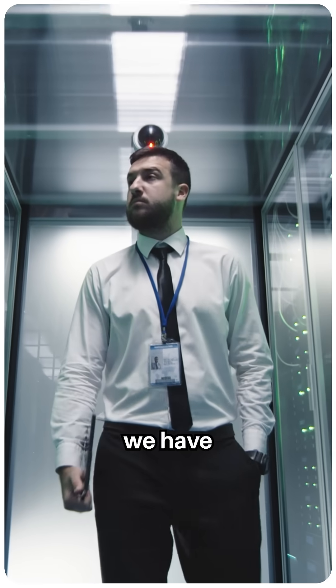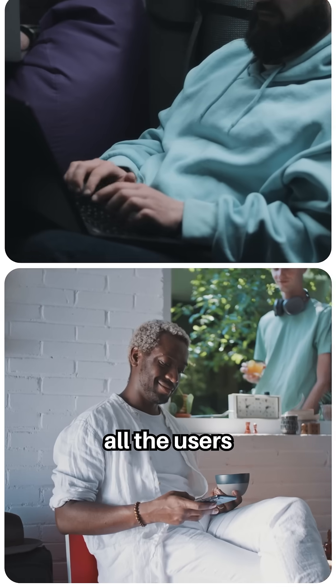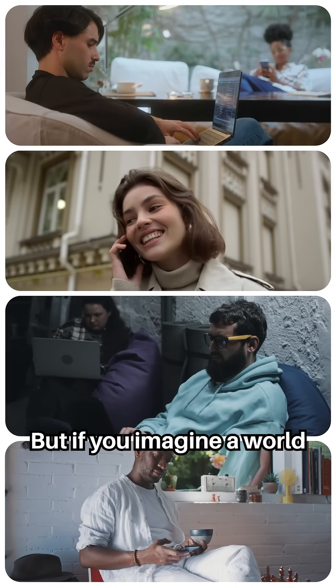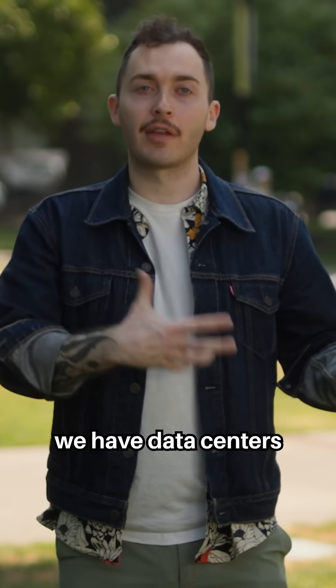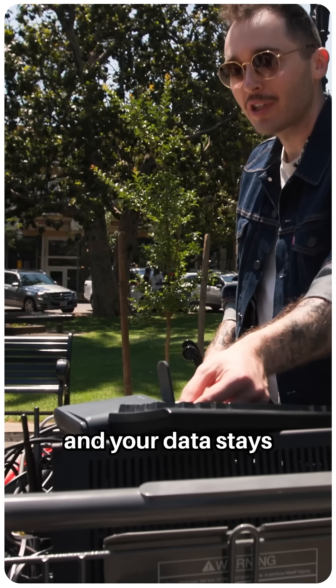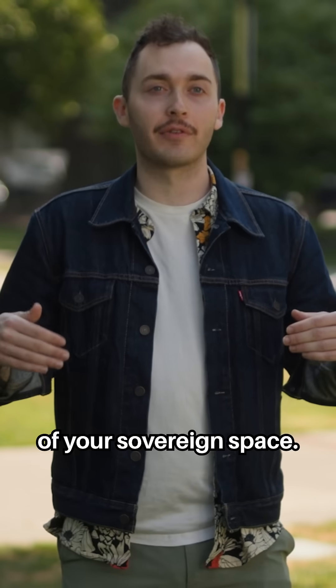Today we have these massive data centers and they're all shared among all the users that are using them. Your data moves to them, but if you imagine a world where maybe we have data centers that look more like data terrariums, you bring the whole data and computation center to you and your data stays within the bounds of your sovereign space.